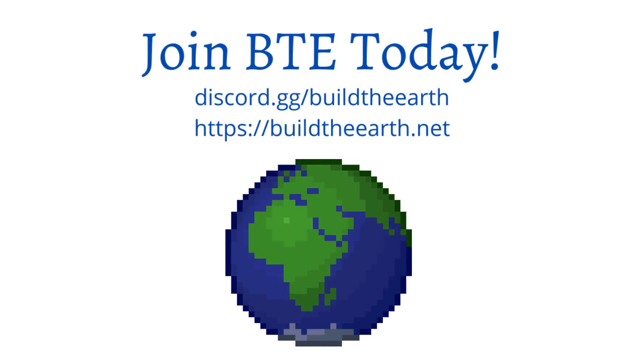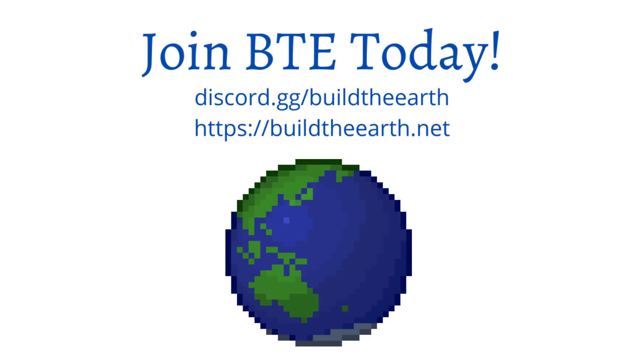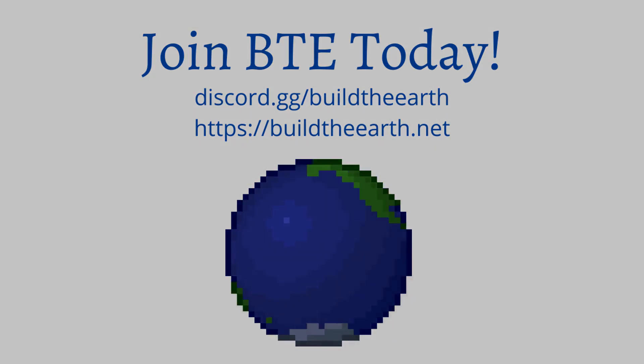Thanks for watching. Please like, comment, and subscribe. And if you can, we'd really appreciate it if you joined BTE. Links are in the description down below.